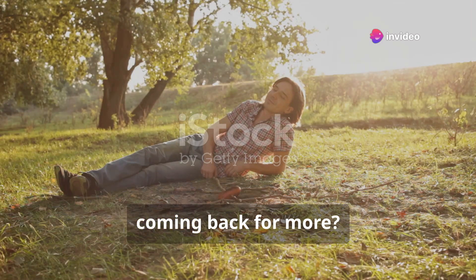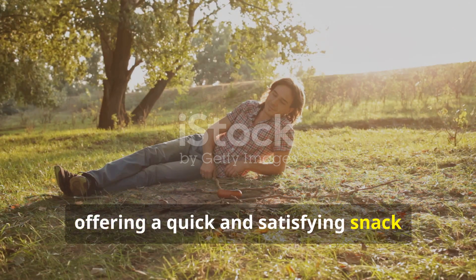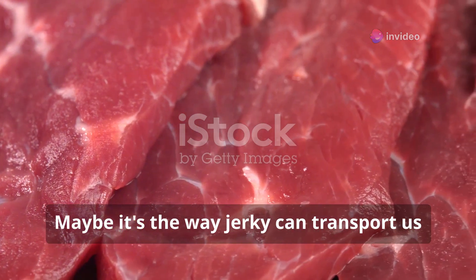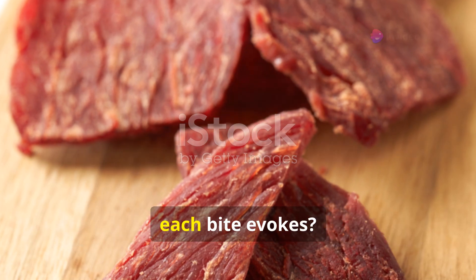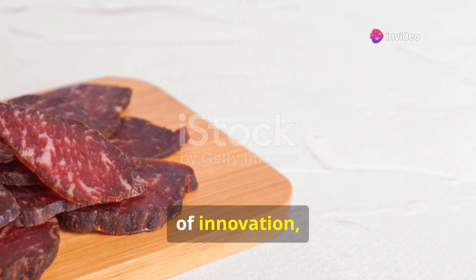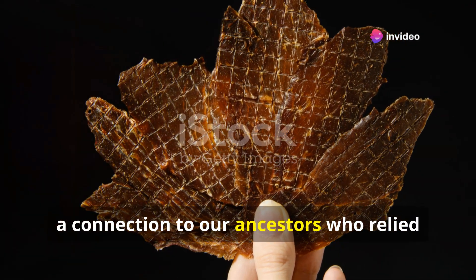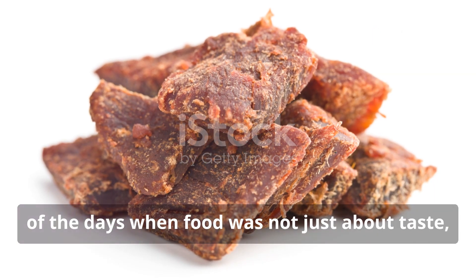What is it about jerky that keeps us coming back for more? Is it the way it fits perfectly into our busy lives, offering a quick and satisfying snack that can be enjoyed anywhere, anytime? Is it the satisfying chew, the explosion of flavor, or perhaps the hint of adventure that each bite evokes? Maybe it's the way jerky can transport us to different places and times with just one taste. Each piece of jerky tells a story — a story of tradition, of innovation, and of the simple joy of good food. The allure of jerky lies in its simplicity and complexity. It's a primal food, a connection to our ancestors who relied on dried meat for sustenance. It's a reminder of our roots, of the days when food was not just about taste, but about survival.